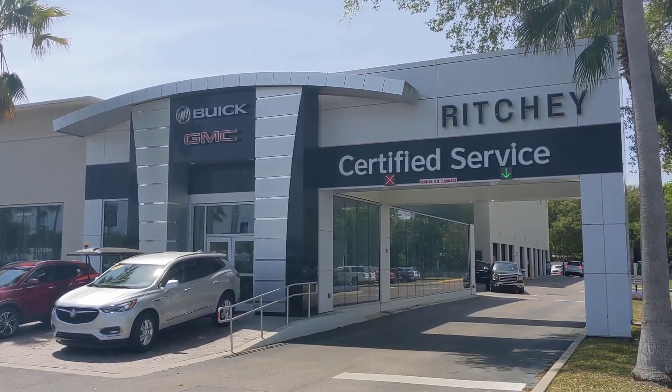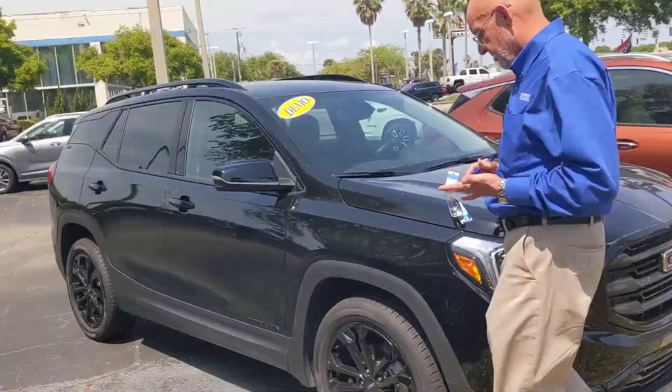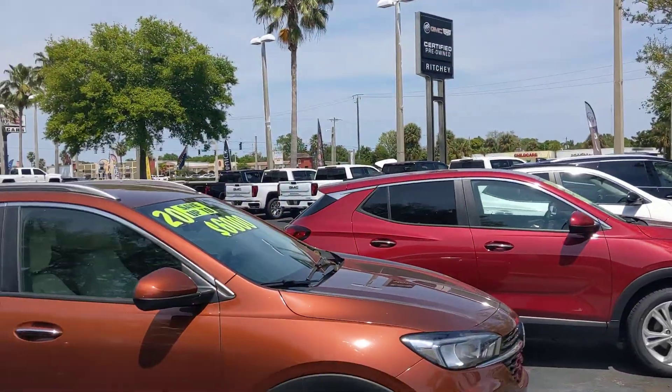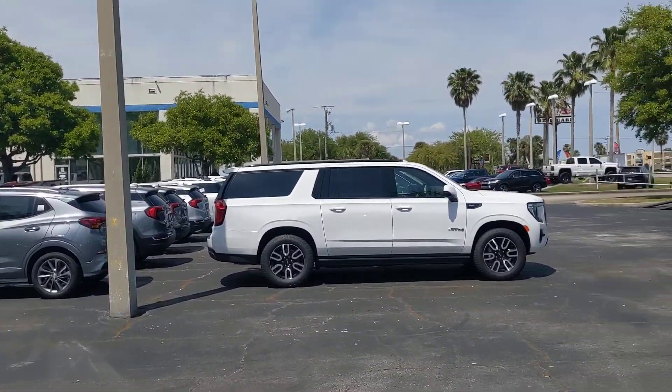Hey Darlene, how are you? It's Jason over here at Richie GMC. I'm touching base in regards to your inquiry on the '21 Yukon XL. We have some in stock right now — these are phenomenal vehicles as you know.